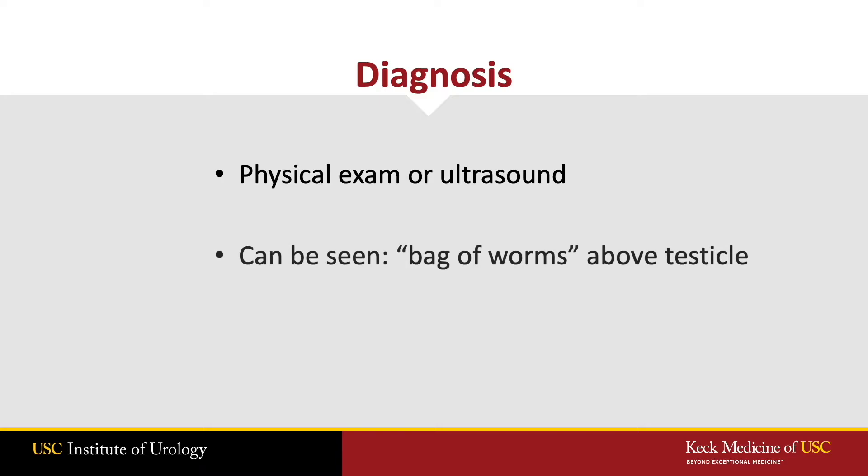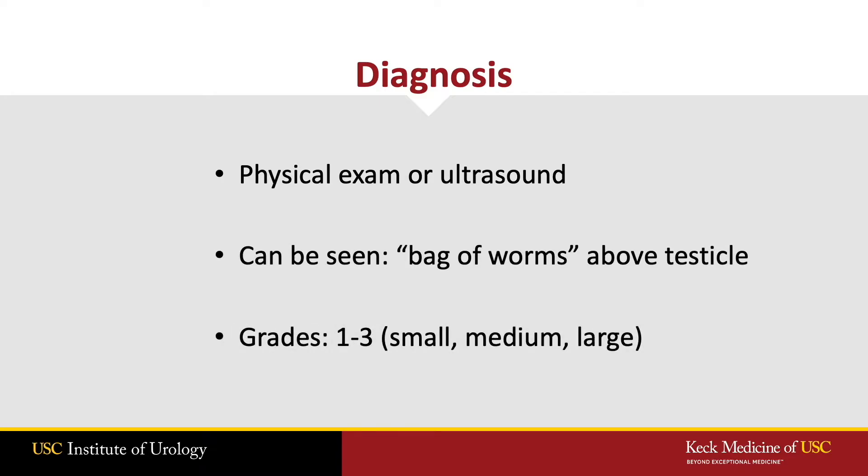Varicoceles are diagnosed either with ultrasound or on a physical exam, and are graded as grades 1, 2, and 3, or small, medium, and large.